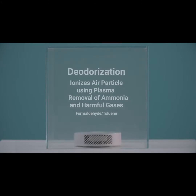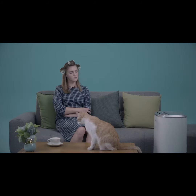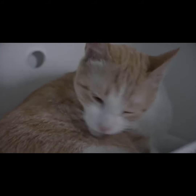Pur Air is designed to use plasma to ionize air particles like an ionizer. It even removes harmful gases and ammonia. How about the harm of ozone? According to an ozone test conducted in a publicly certified facility, the ozone occurrence rate was 0.008 ppm — significantly lower than the FDA's requirement of no more than 0.05 ppm.